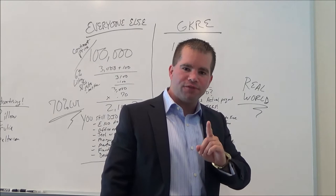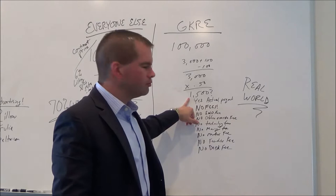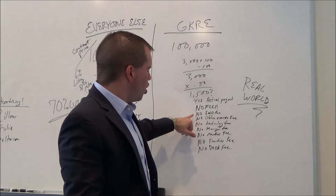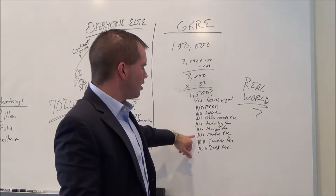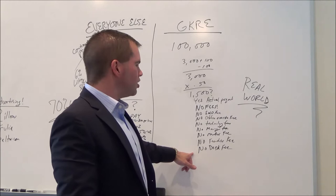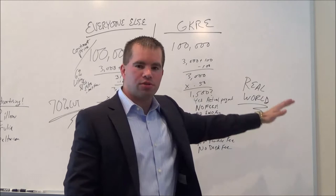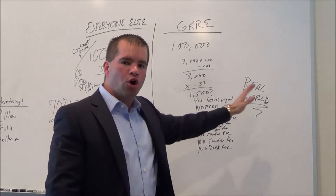At a 50% real cut with no fees — and we're going to get into that — that means your check is cut at $1,500. That's your actual payout. No fees. No E&O fee — for anyone that's new, that's errors and omission insurance, and it ain't cheap. No office override fee. No technology fee. No manager fee. No mentor fee. No franchise fee. No desk fee. Every other company has more fees than you know what to do with. You brought in $3,000, you took home $1,500. $1,500 income commission. No fees. No BS.